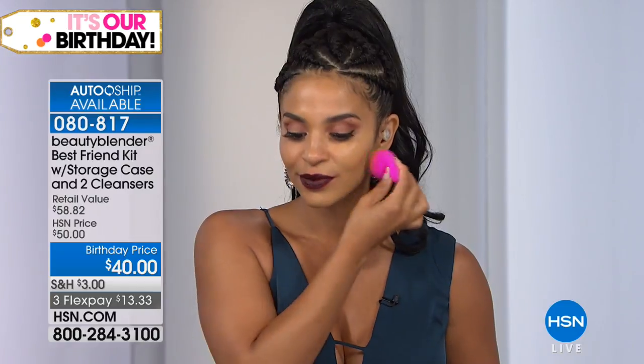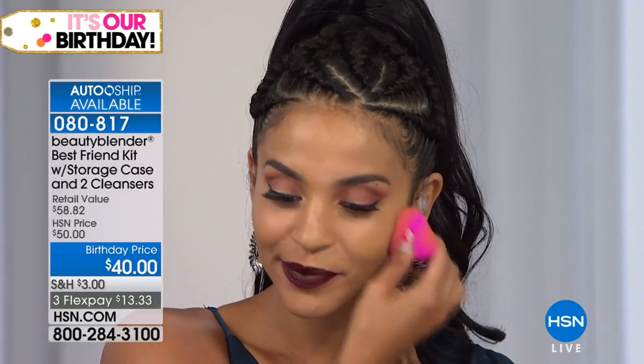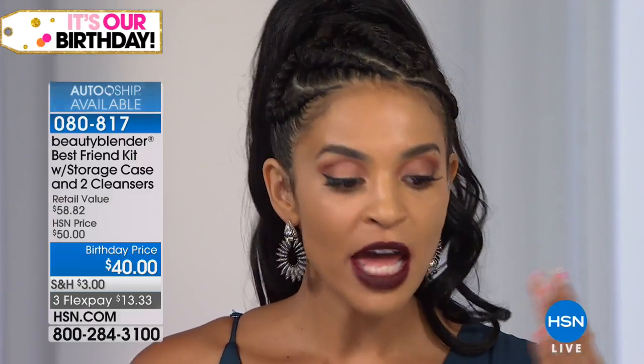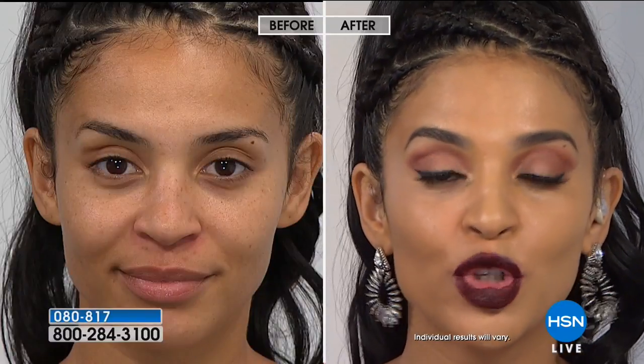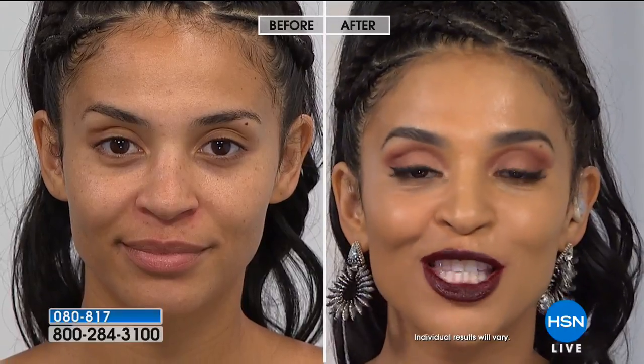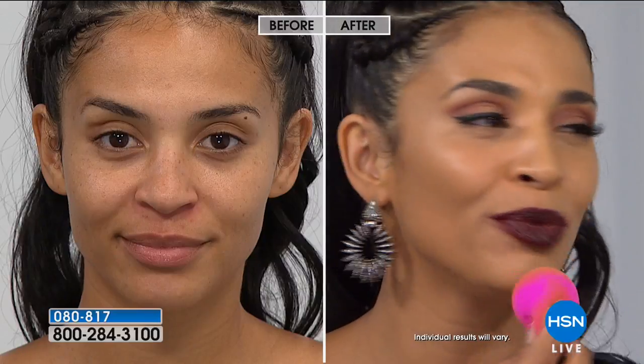Every makeup artist worth their salt has one of these. Rea Ann Silva created this because it made her life easier — she was working on film sets, famous movies, TV shows, runway, and print. There's no learning curve whether you're a first-time or experienced makeup user. As you bounce the product on your face, you're blending and depositing the makeup all in one step. Makeup has to be easy and fun.